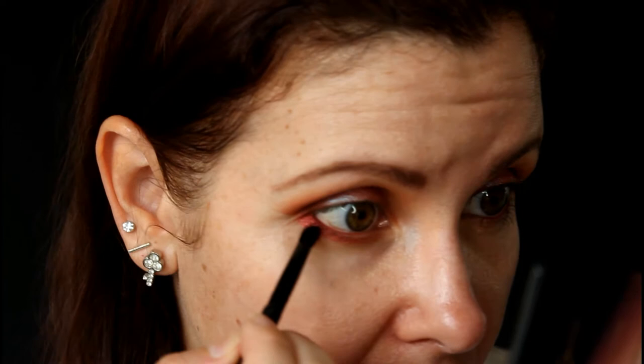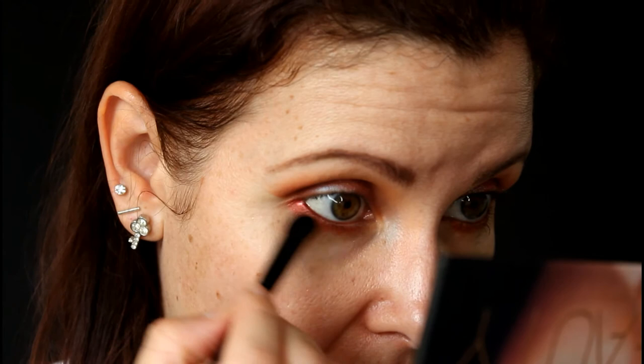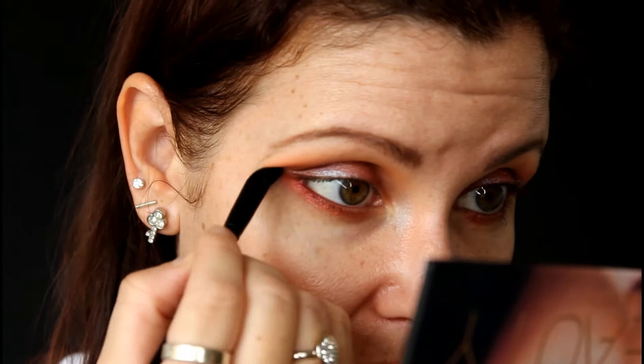I decided to do something different on that lower lash line — I'm creating a harsh line that I'm then going to blend out with another color. No point using just two colors out of a palette, especially in a tutorial — you want to see what all these colors are like! I'm going into Musk, which is a cool-toned matte browny taupe, just flipping that brush over and blending out, bringing it to the outer corner to help blend that harsh line. Then going back with the blending brush for a final blend — oh, that look is so pretty!